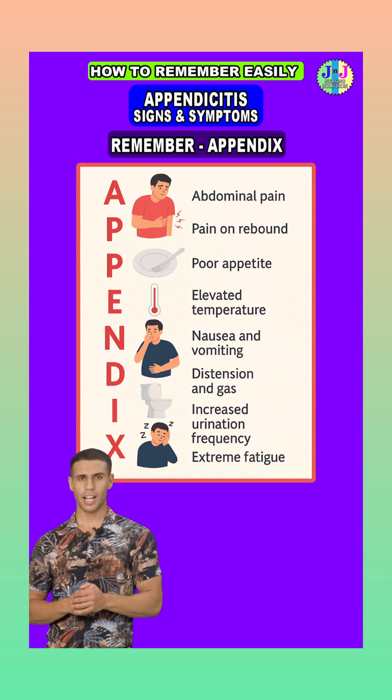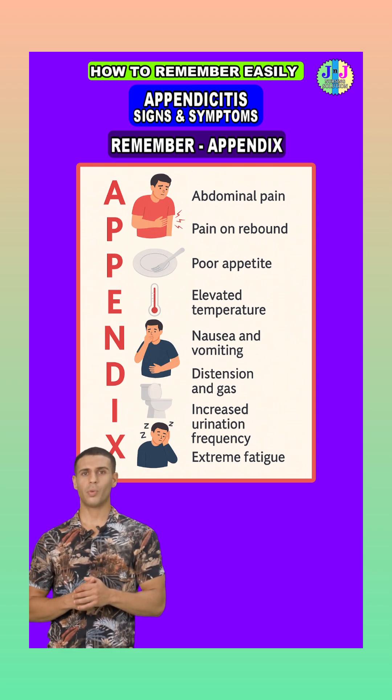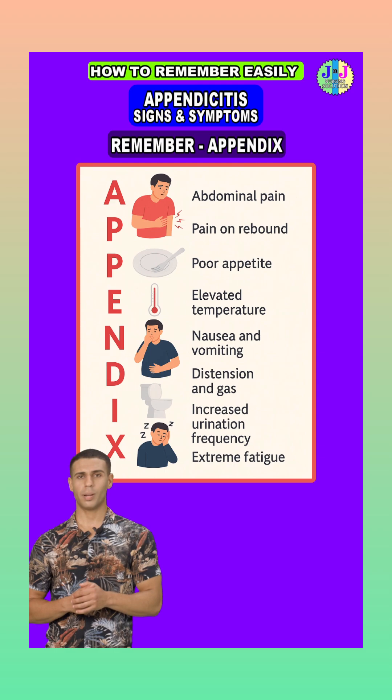X is for extreme fatigue. Because of infection and inflammation, the body's energy drops, leaving the patient feeling tired and generally unwell.